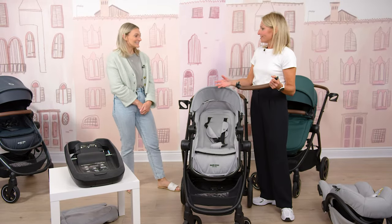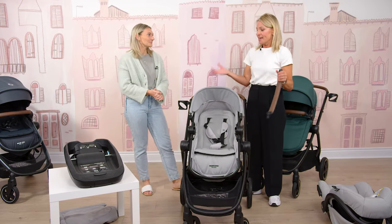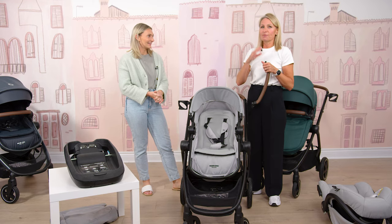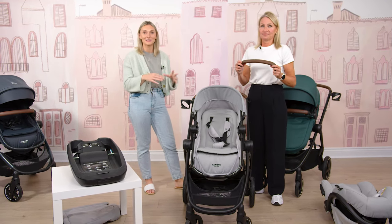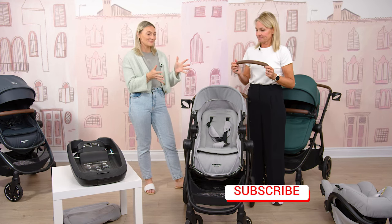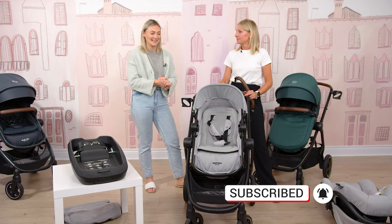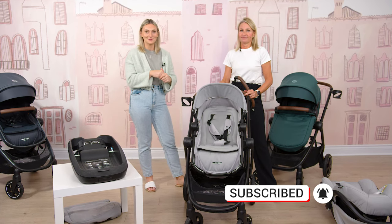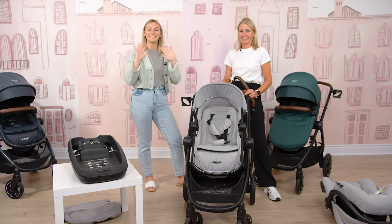So there are a lot of features to cover on this travel system — at a great price point, it really does everything you need it to do from birth all the way up to 50 pounds. That is the Xelia Maxx travel system. If you guys like watching more videos like this, definitely like and subscribe. Thank you so much Caroline for coming — thank you for having us — and we'll see you guys again soon.